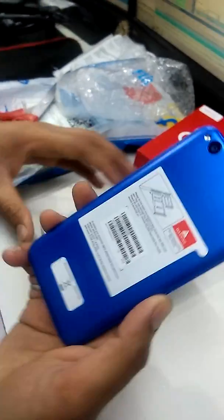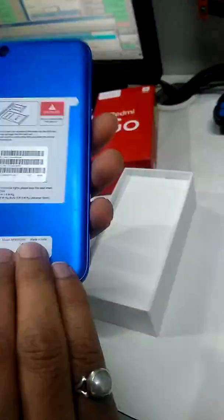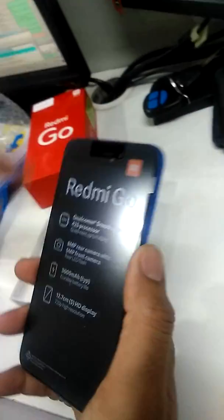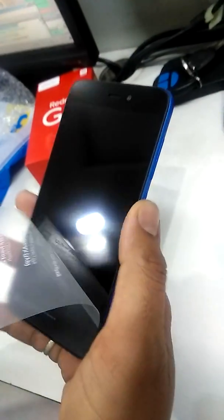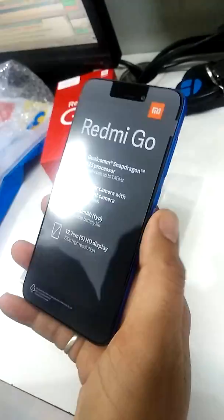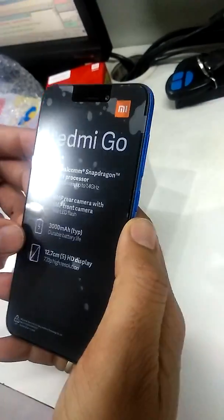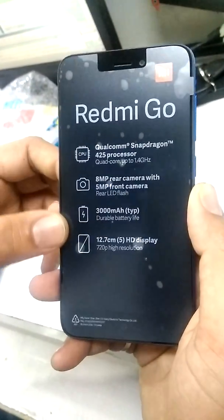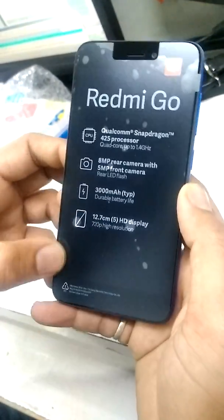This is your handset. It has a very premium look. It's a very small phone. We have a 2.4 GHz processor, 8MP rear camera, 5MP front camera, 3000mAh battery, and a 5-inch display.